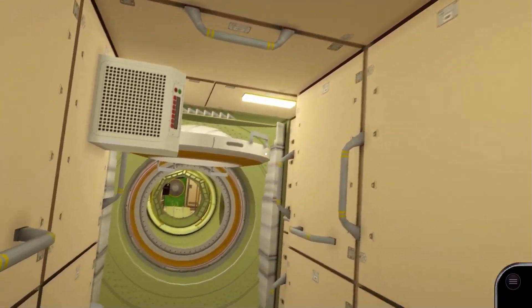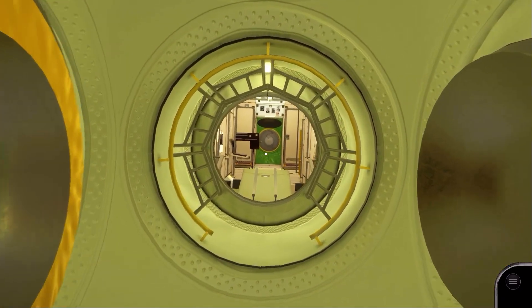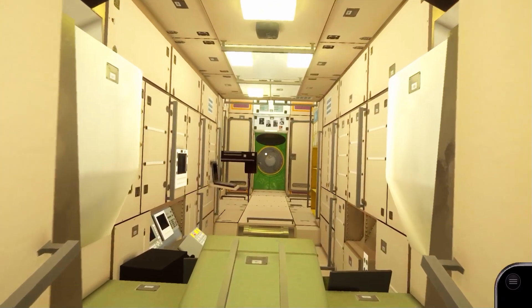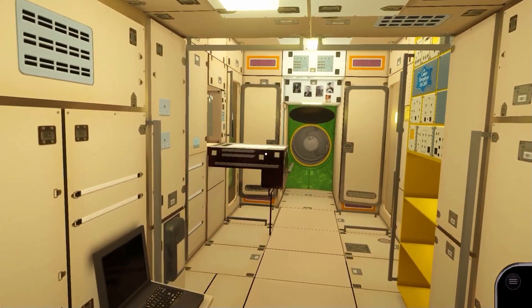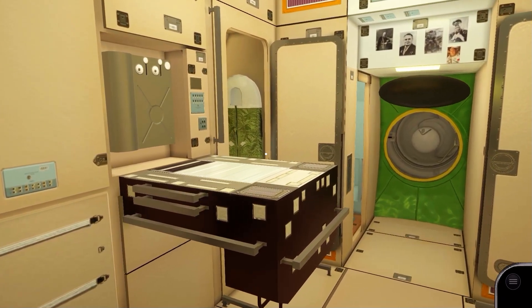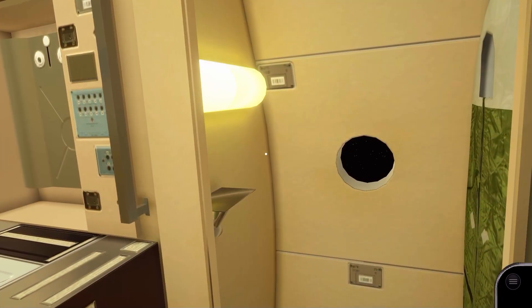We now enter Zvezda, the functional and operational heart of the Russian segment. On the left of this module is the dining table, where crew gather for special occasions, and we can also see sleep stations on the wall. Unlike the US segment, the sleep stations here have windows.